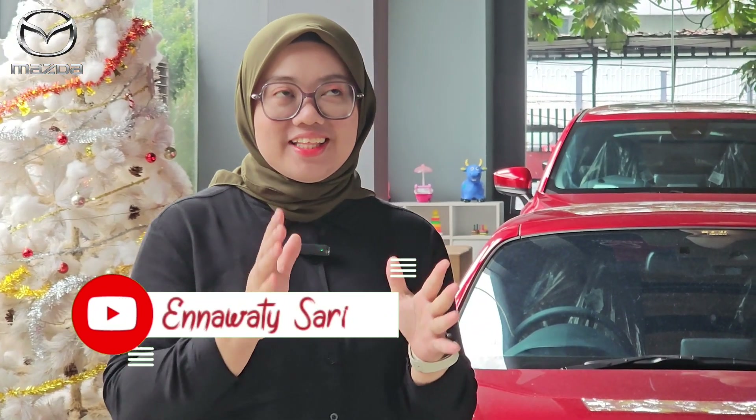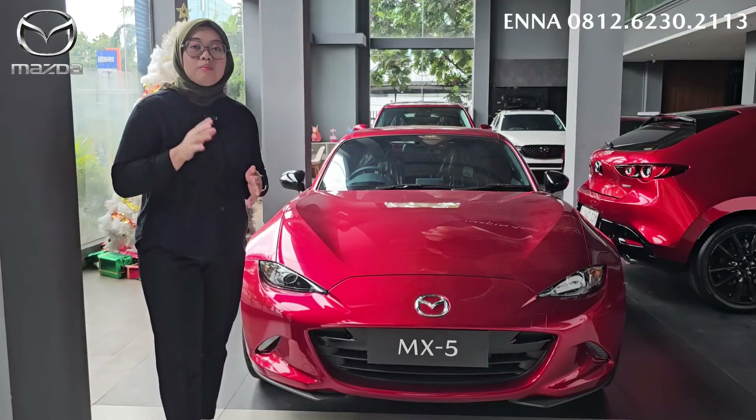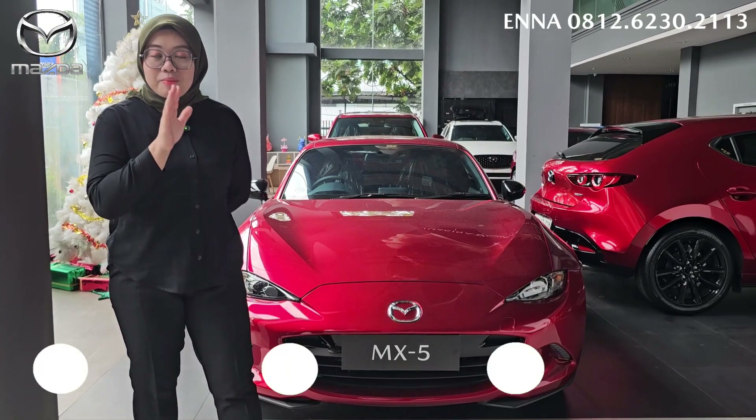Halo teman-teman, Assalamualaikum warahmatullahi wabarakatuh. Ketemu lagi dengan saya Ena. Kemarin kita sempat buat video resolusi 2024, dan ternyata untuk resolusi mereka itu ada di Mazda MX-5. Emang seperti apa sih Mazda MX-5 ini? Karena selain mobilnya keren, Mazda MX-5 ini adalah salah satu mobil sport yang bisa dibilang lebih terjangkau dari harganya. Sekarang kita akan lihat seperti apa MX-5 untuk warna Soul Red Crystal Metallic ini. Buat kalian yang baru pertama kali berkunjung ke channel Youtube Ena, jangan lupa untuk subscribe ya.